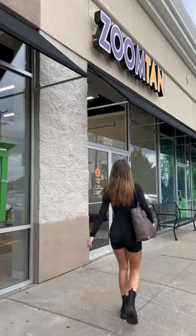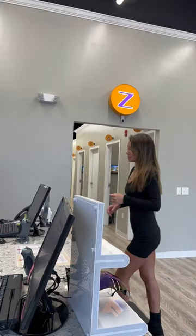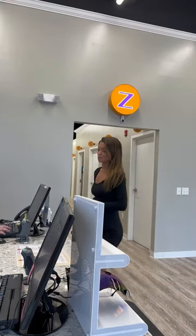Let's go to Zoom Tan today, guys. School starts on Monday and I need to be tan. I'm going to check in at the front desk and order what services I want for the day.